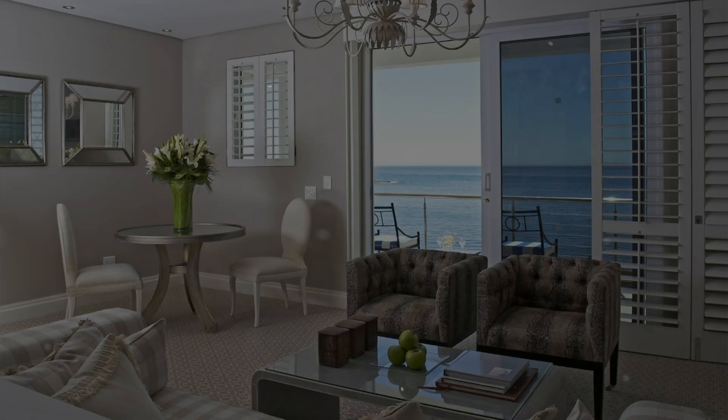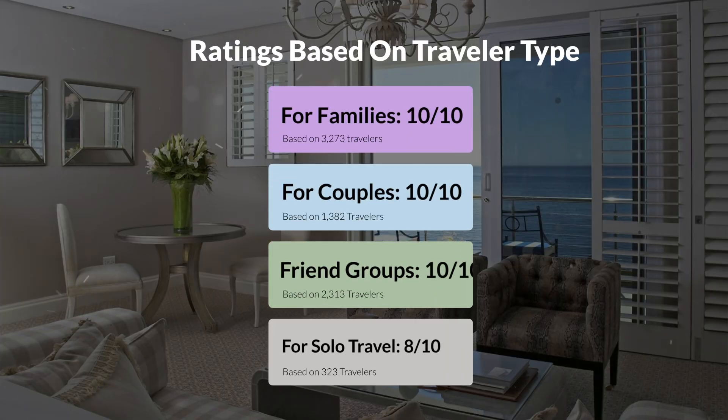Now, let's move on to our personal ratings for this hotel, depending on the type of traveler. For families: 10 out of 10. For couples: 10 out of 10. For friend groups: 10 out of 10. For solo travel: 8 out of 10.